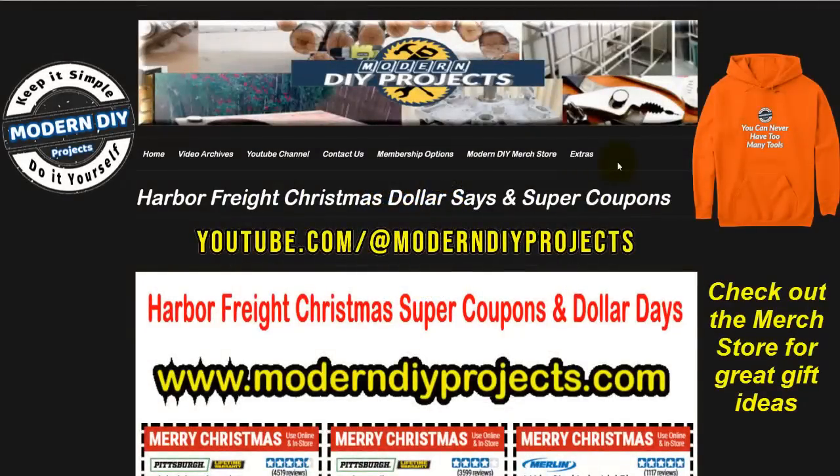Hello everyone and welcome back, glad you could join me again. It's your buddy Modern DIY, bringing you the latest and greatest savings from the internet. Today we're looking at some more Harbor Freight savings coupons.